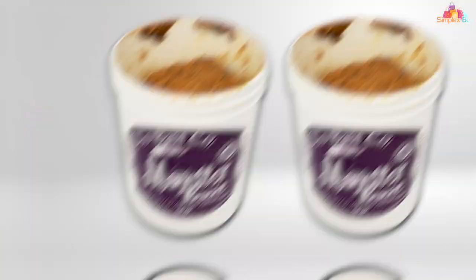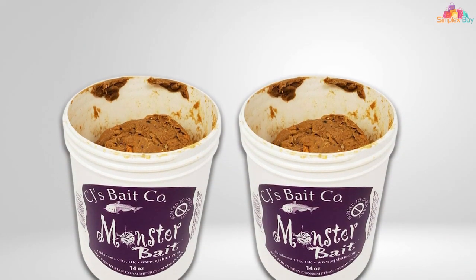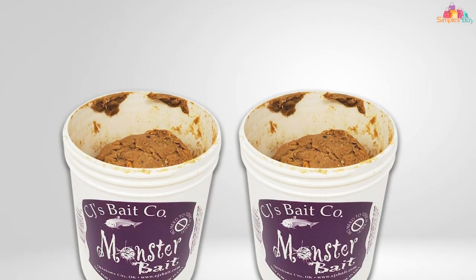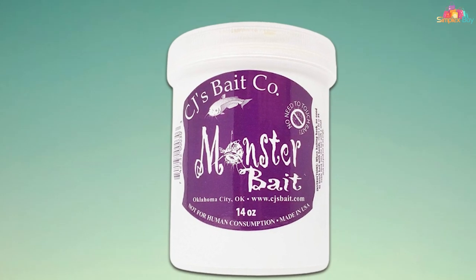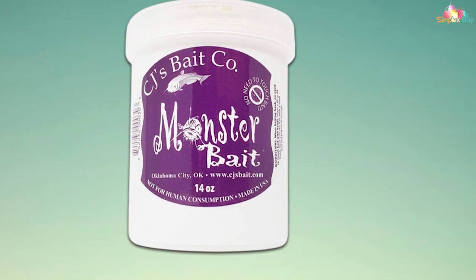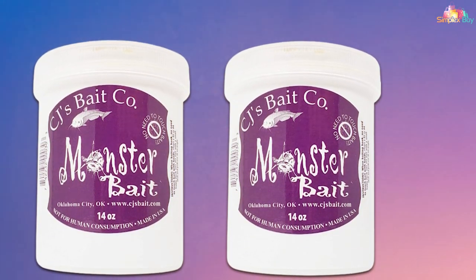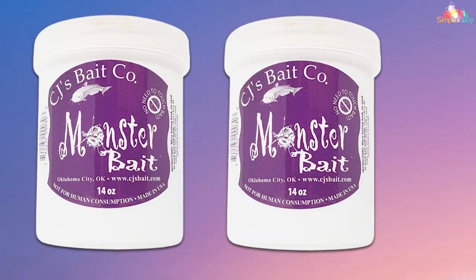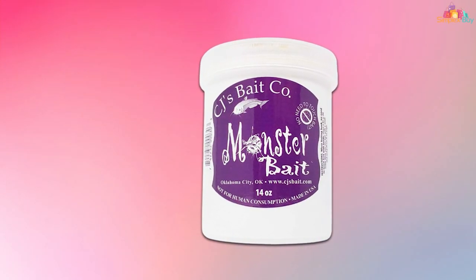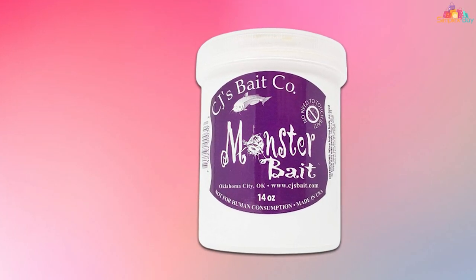Quality is a top priority for CJ's Monster, and it shows in their punch bait — each batch is crafted using premium ingredients proven to entice catfish. The bait has a strong fish-like scent that is irresistible to catfish, ensuring they're drawn to your hook with every cast. Whether you're fishing from the bank or from a boat, simply dip your hook into the jar, ensuring it's fully coated, and cast it out. The bait will slowly disperse, releasing its potent scent and flavor, attracting catfish from all directions.